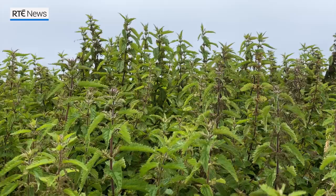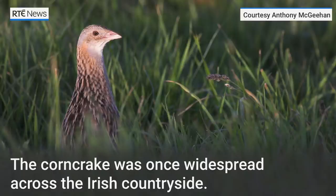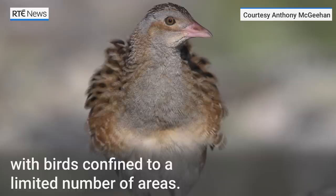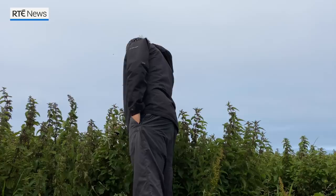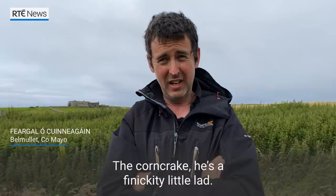We have a Conqueror in the back if you can get him. He's cracking away. There you go again. There'll be a Conqueror in there. The Conqueror — he's a finicky little lad.